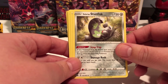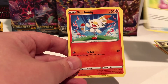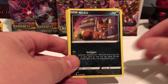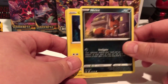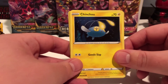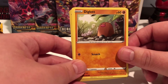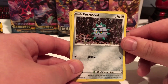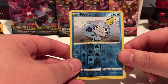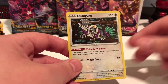Galarian Stunfisk - oh, Galarian, my favorite. That's a good one. A Scorbunny. That looks like me at night. A Chinchill. My favorite. A Diglett - I love Diglets. Oh, a Ferroseed. A Sobble. What's the next card? An Oranguru. Oranguru.